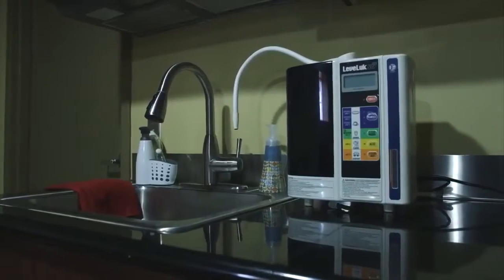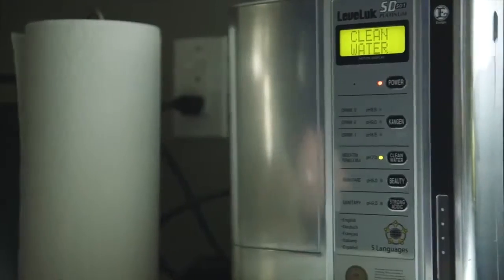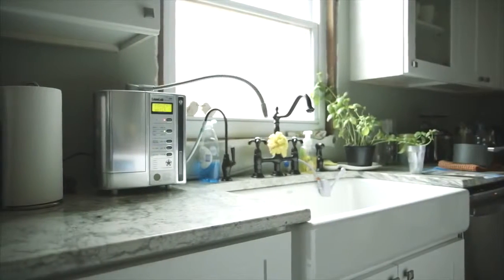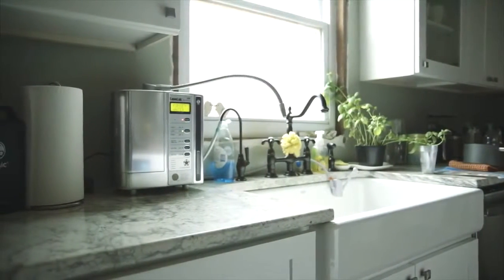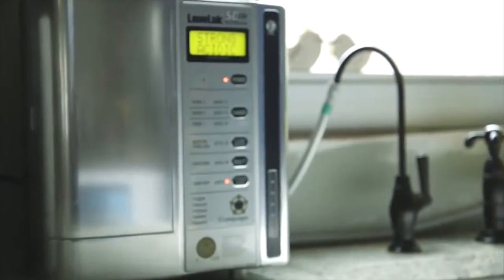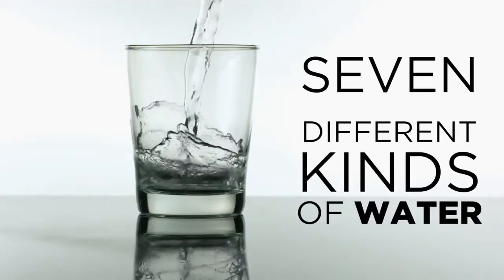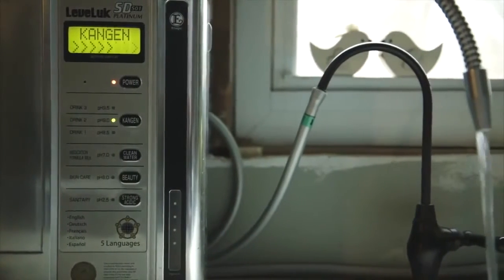This portable system connects to your faucet and is capable of producing seven different types of waters. First, the water travels through your double carbon antibacterial filter to remove contaminants and chlorine, leaving you with clean, incredibly delicious drinking water. Next, the water passes over seven electrically charged platinum-dipped titanium plates, producing Kangen and acidic waters.